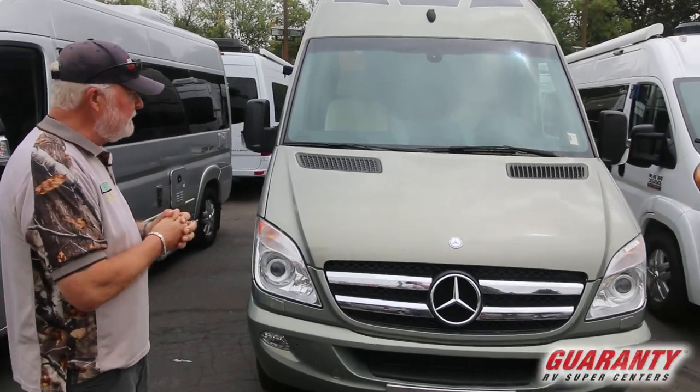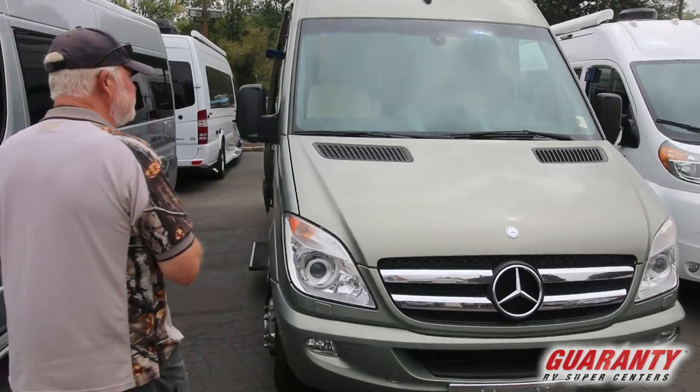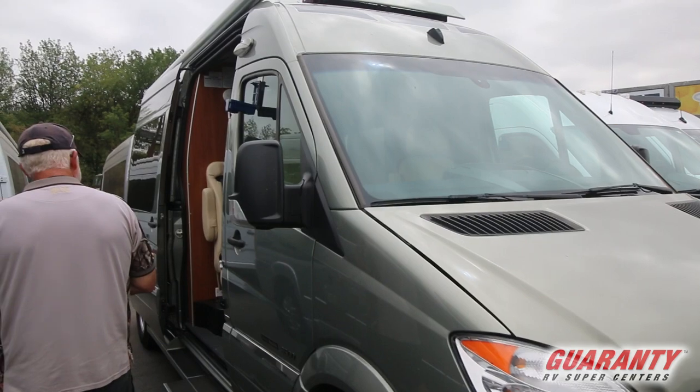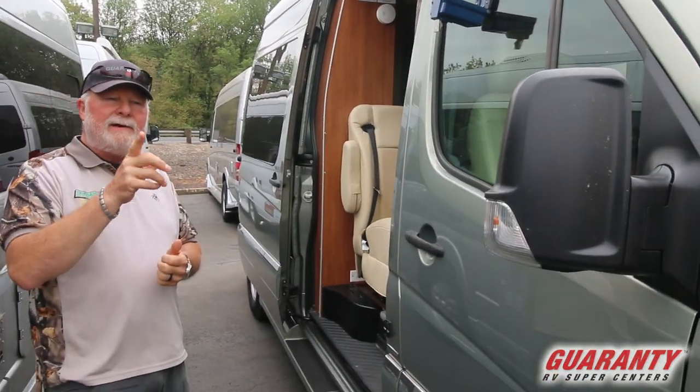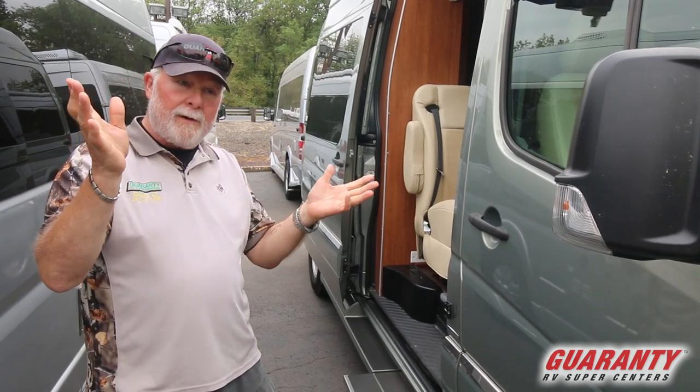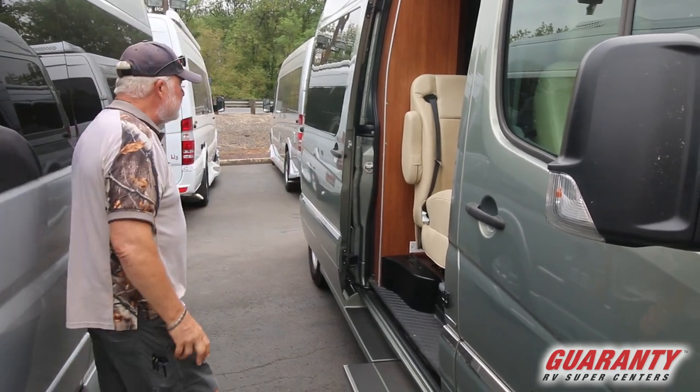Another great find just got in at the dealership is a 2014 Roadtrek CS. And in the back, anybody know what a CS is? Correct — camper special. Let's take a look inside.